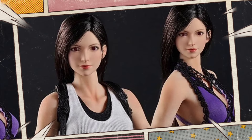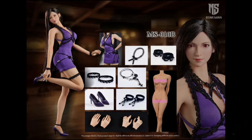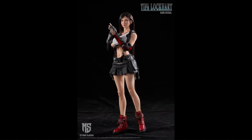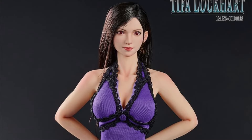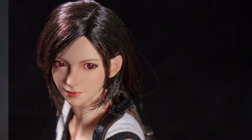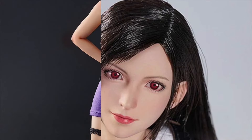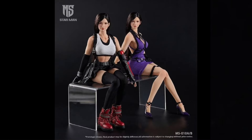She gets the Al Bundy Seal of Approval. Starman MS-010 Final Fantasy Tifa Lockhart A and B — Quarter 4 of 2024. Version A is the basic black skirt version at $210, with a head with movable eyes, rooted hair, a silicone seamless body with steel skeleton, extra hands, and the outfit. Version B is the purple dress version — same head and figure but different outfit. These both look nice. Starman and Play Toy are making some crazy awesome female fighting figures, and I'm hoping they extend to other lines — I really want to see some Mortal Kombat figures with 1/6 scale seamless bodies.